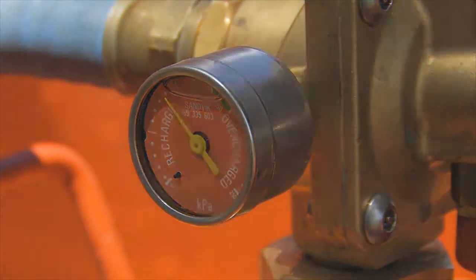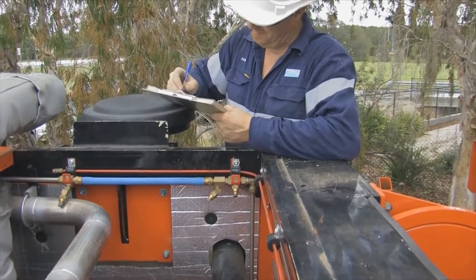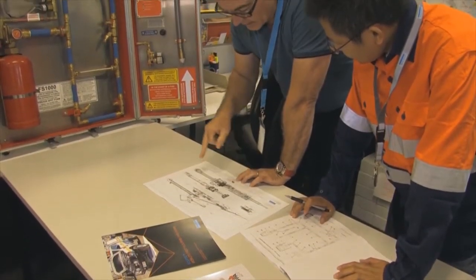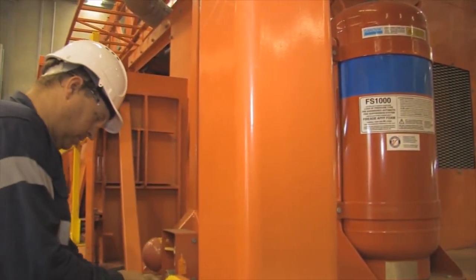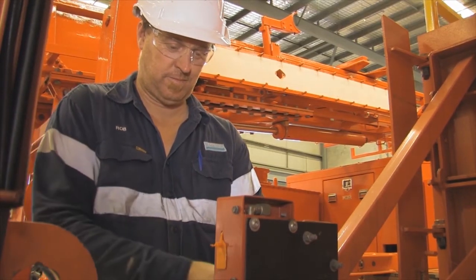Sandvik systems are renowned for their reliability thanks to our consideration of operational practicalities, lifetime installation costs and ongoing maintenance. Above ground, underground or on any heavy industry site, Sandvik's highly qualified technicians can install and maintain fire suppression systems on most plant and equipment operating on any site today.